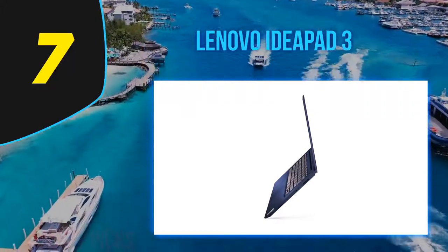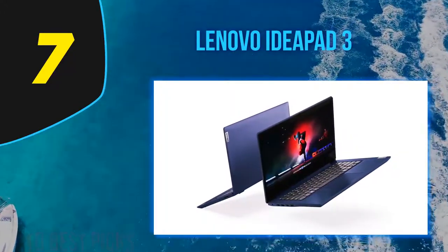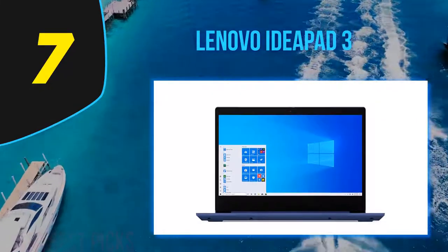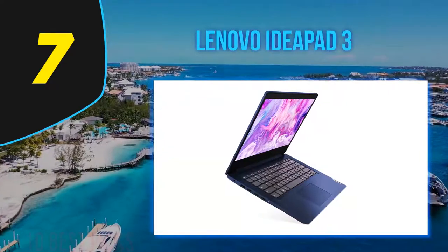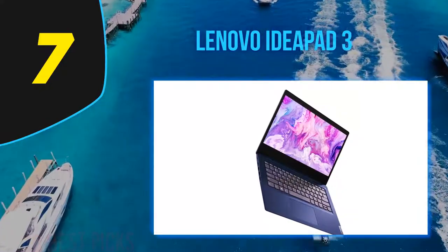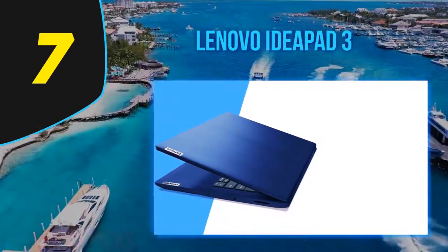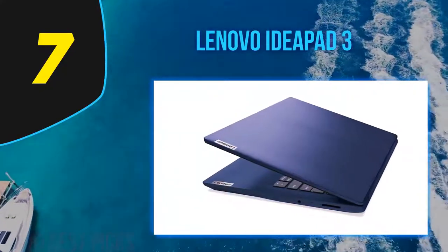The Lenovo IdeaPad 3 has an Intel Core i3-1000 5G1 processor, 4GB RAM, and a 128GB SSD. A Core i3-1000 5G1 is much more powerful than the kind of Intel Pentium Gold processor that usually gets the cut-down OS — and there's nothing wrong with a Core i3. The IdeaPad 3 has a 35Wh battery, a fairly low capacity for a laptop you might want to take out far from a power socket, and its longevity is not particularly good.